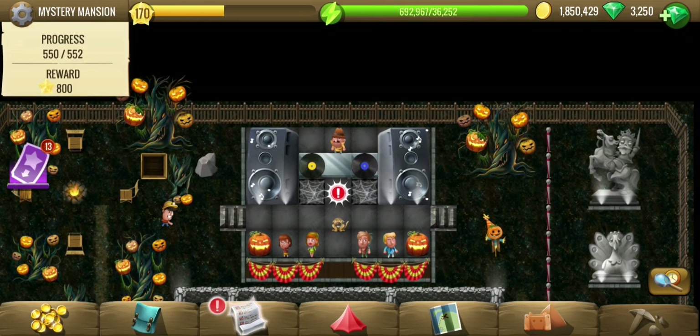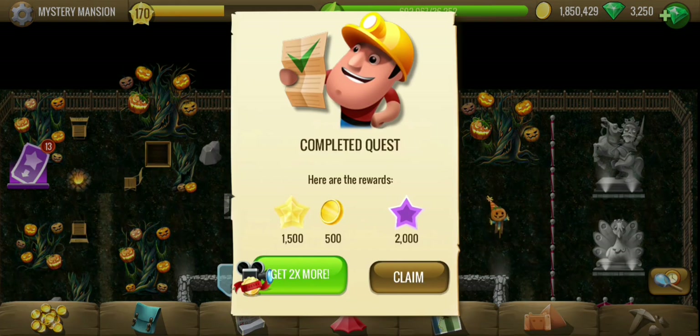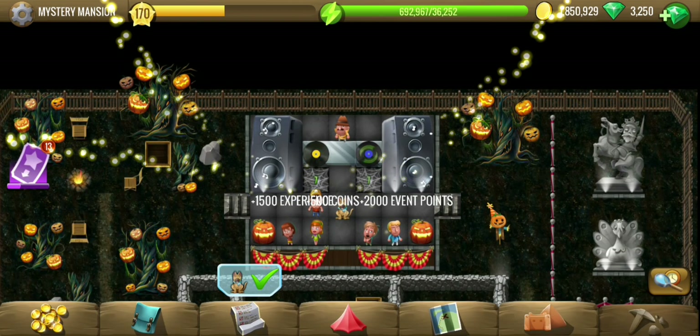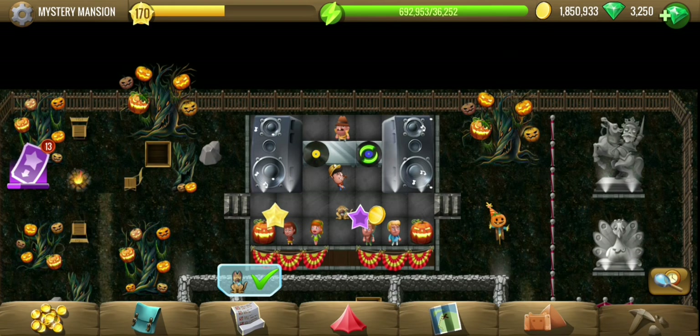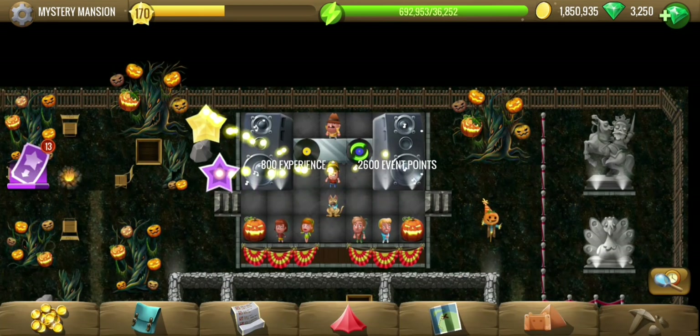That's the end of it — 552 tiles, all of them found. Two more tiles and we are done. Thank you for watching, see you in the next location.